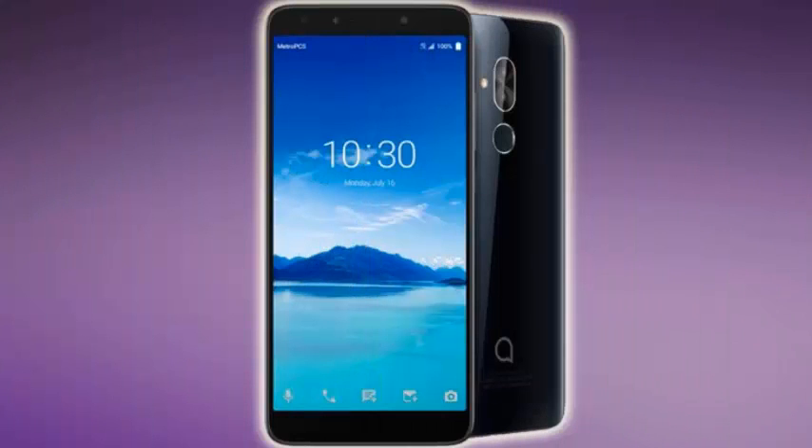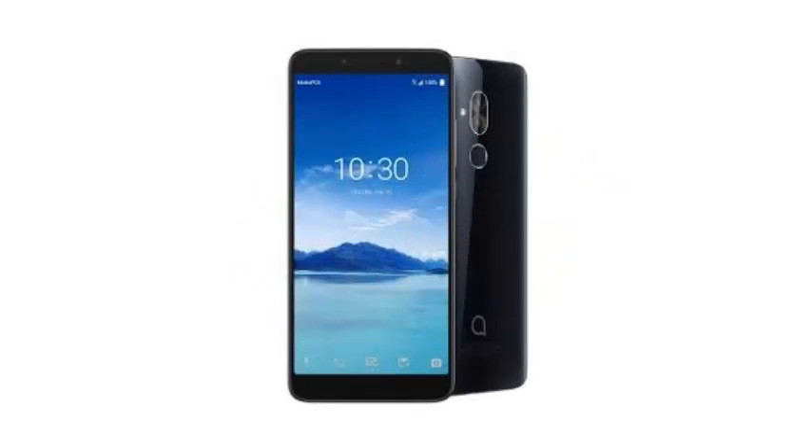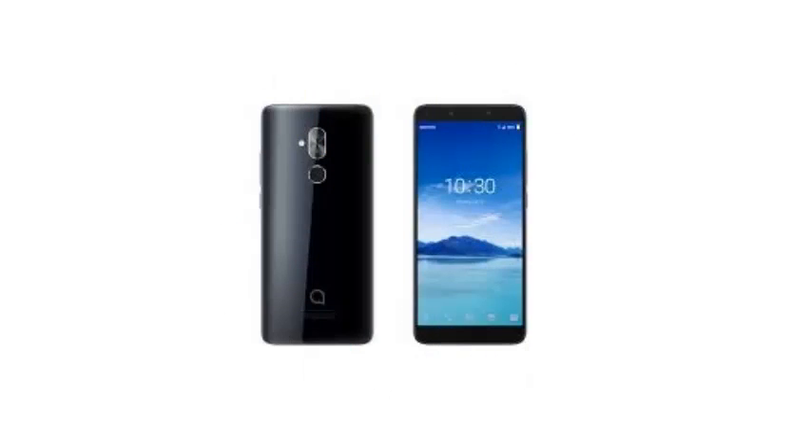The Alcatel 7 costs $179.99 and is available exclusively from the MetroPCS provider. As expected for the price, this is not the most exciting spec sheet. It has a 2.5GHz MediaTek processor, an Octa-Core Helio P23 MT6763.